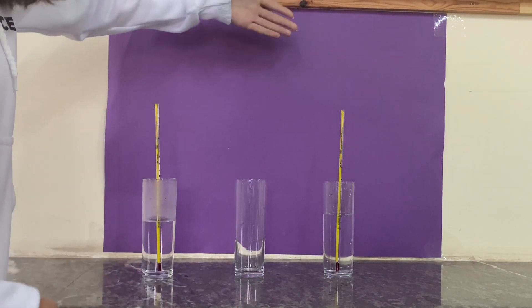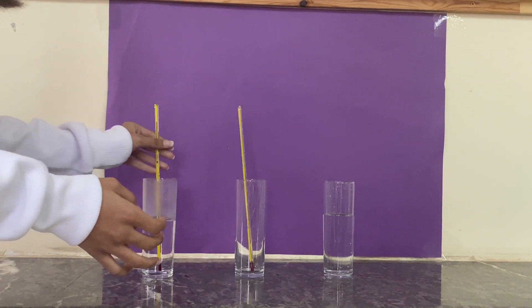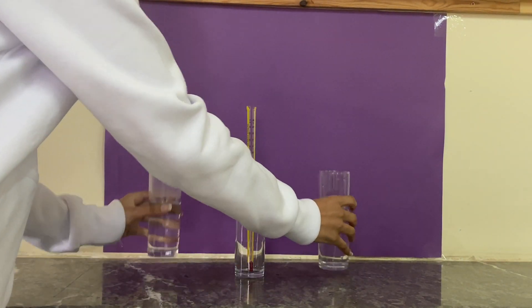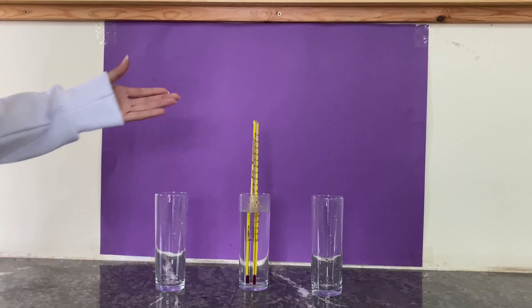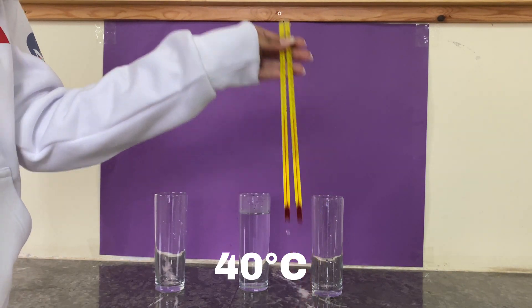Here we have two objects: a cold one at 15 degrees Celsius, and a hot one at 60 degrees Celsius. When these two objects are put together, they will eventually achieve thermal equilibrium — as you can see, 40 degrees Celsius.